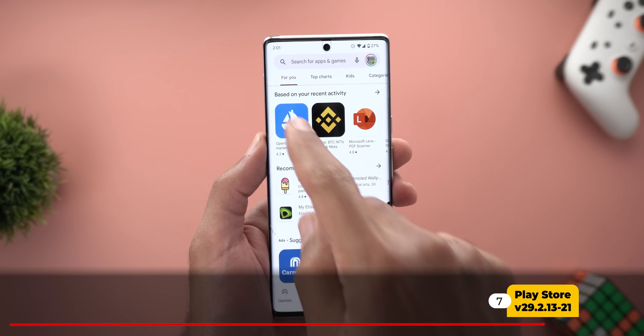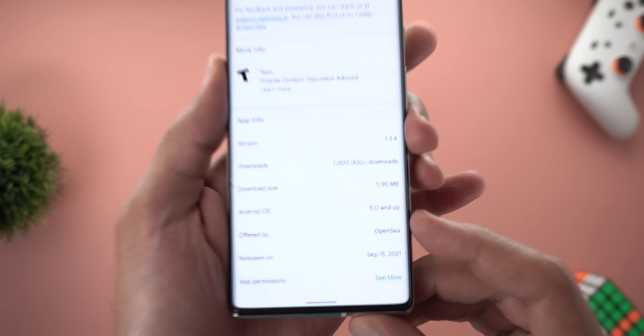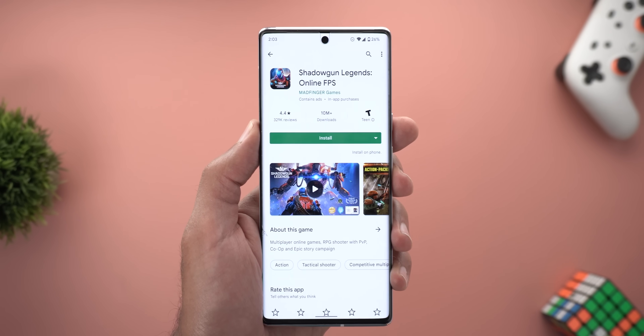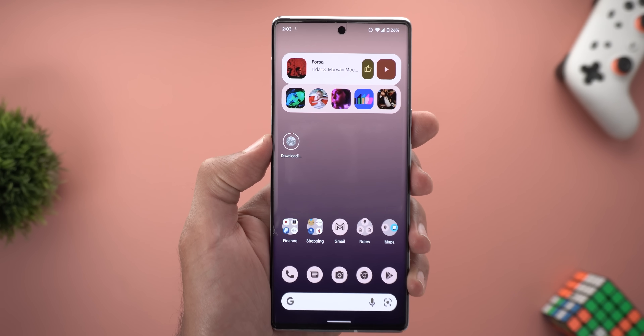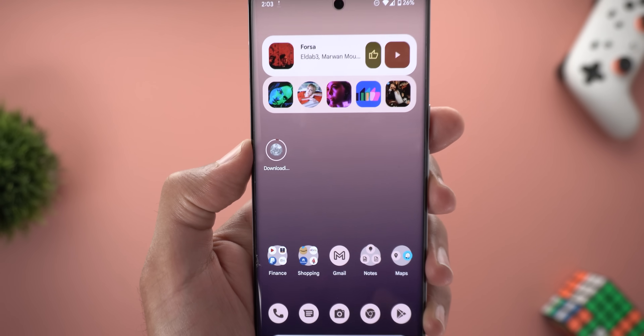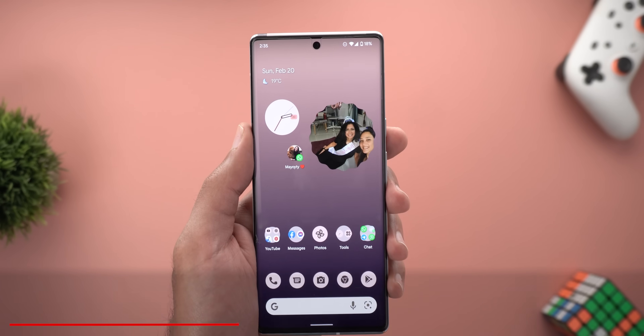Next, Google Play Store. The first change is a new field under the About section showing the minimum required Android version for an app or game to run. The second change: when installing any app or game, you'll immediately see the icon on your home screen with a progress bar, so you can track the installation without opening the Play Store.